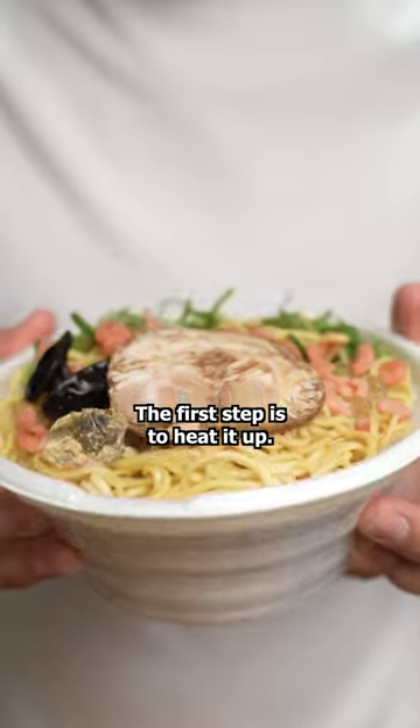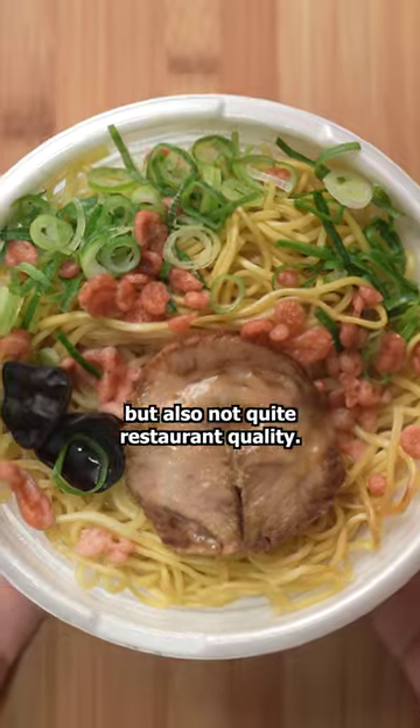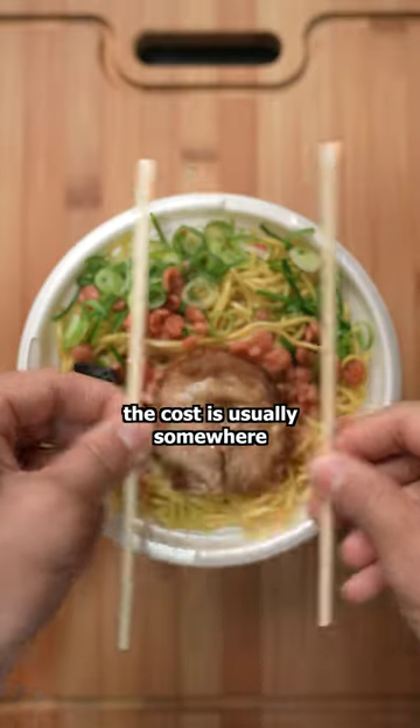I bought this ramen at my local store. The first step is to heat it up. Ramen like this is better than instant noodles, but also not quite restaurant quality. And of course, the cost is usually somewhere in the middle.